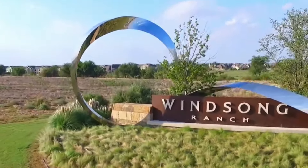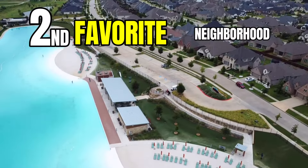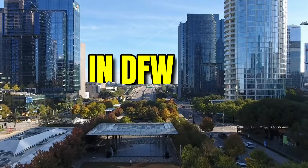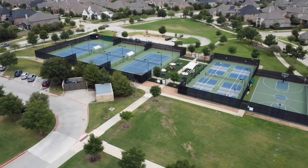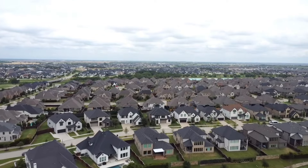I'm here at Winsong Ranch today. It is my second favorite neighborhood in all of Dallas Fort Worth, the Fields being the first, but Winsong is known most for their epic amenities. There's not one subdivision in the entire Dallas Fort Worth area that has the amenities Winsong Ranch has. I'm going to go over them all right now, show you the house breakdowns, the new builds you can still get, the price ranges, and what this community has to offer.